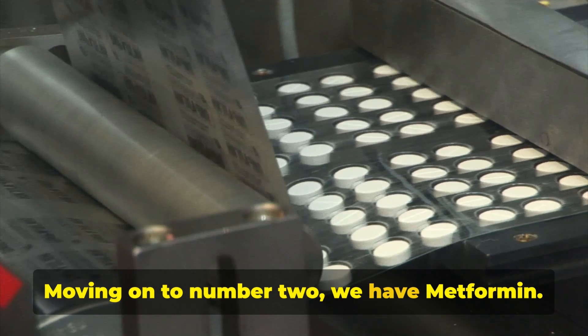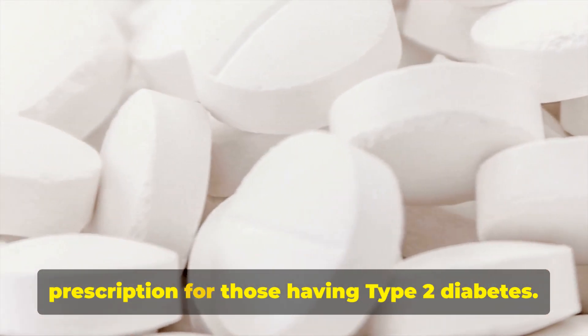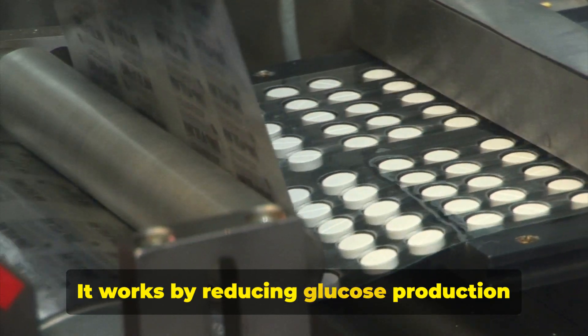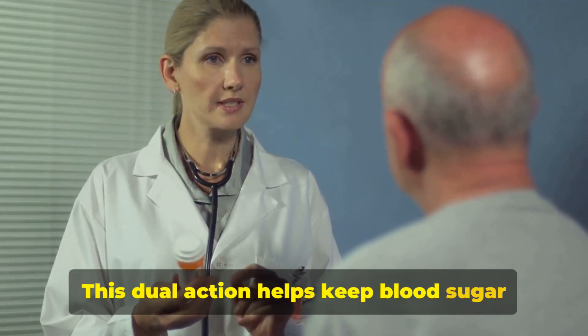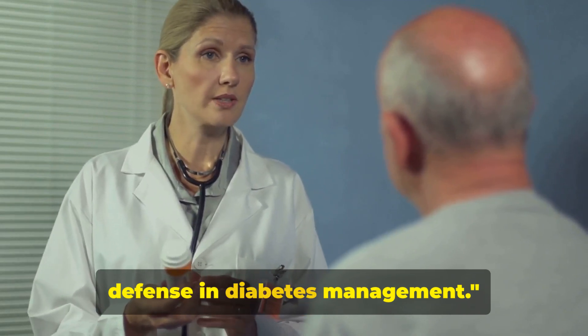Moving on to number two, we have metformin. This oral medication is a common prescription for those with type 2 diabetes. It works by reducing glucose production in the liver and improving the body's response to insulin. This dual action helps keep blood sugar levels in control. These two are often the first line of defense in diabetes management.